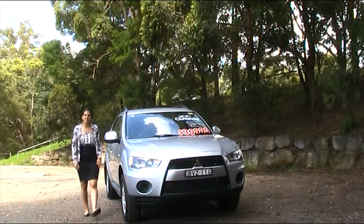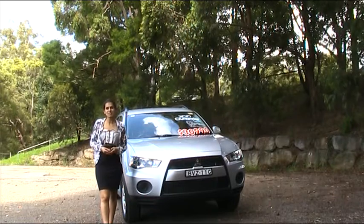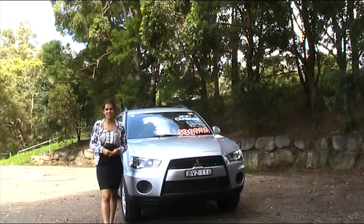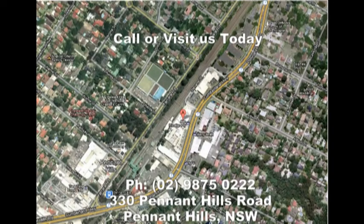Thanks for joining me on the drive to experience this 2010 Mitsubishi Outlander. If you'd like to experience the car for yourself, come on down to Aalto Pennant Hills and book a test drive today. We'll see you next time.